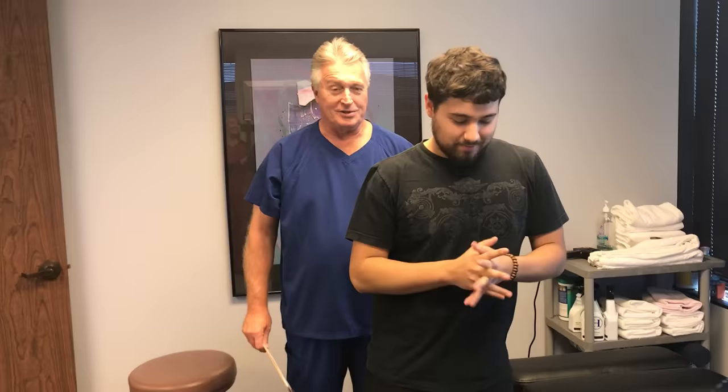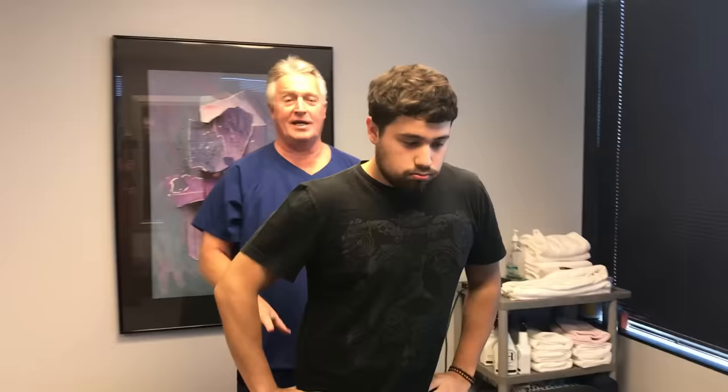He saw us on YouTube and thought he'd like to come in and get a ring dinger. We're going to show you how his first adjustment goes today. I've already done his history and examination. He's been to other chiropractors before, but compared to what he's had previously, he said other chiropractors didn't even ask him a single thing — just asked when was the last time he was there.